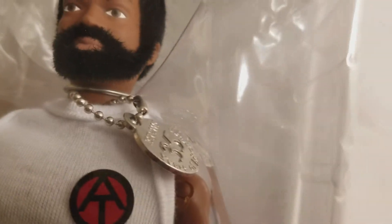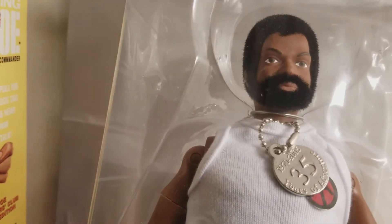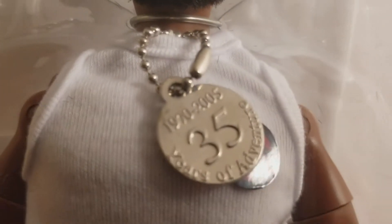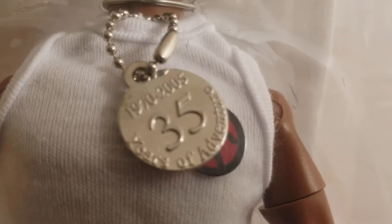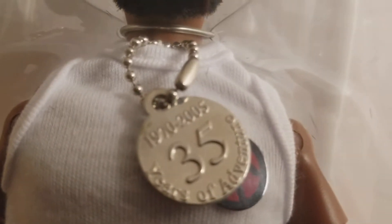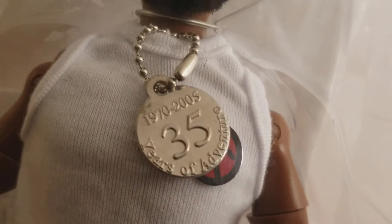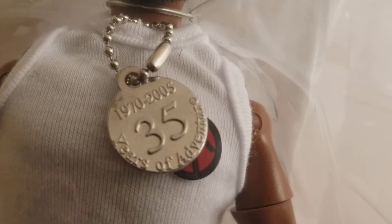I'm trying to get his tag for you. He comes with a metal dog tag. As you can see, it reads 1970 to 2005 — 35 years of Adventure Team. He's got his Adventure Team logo and lifelike hair.